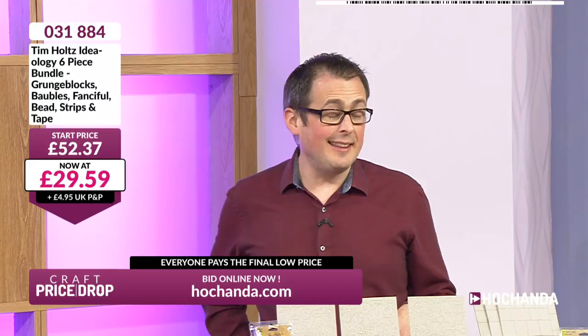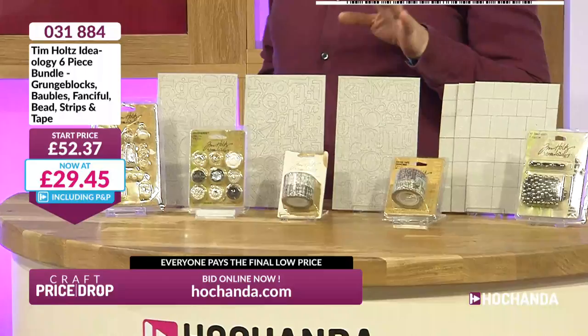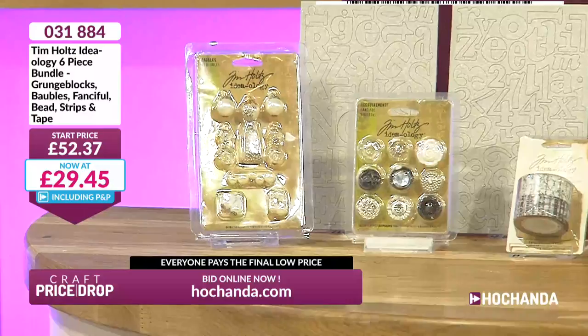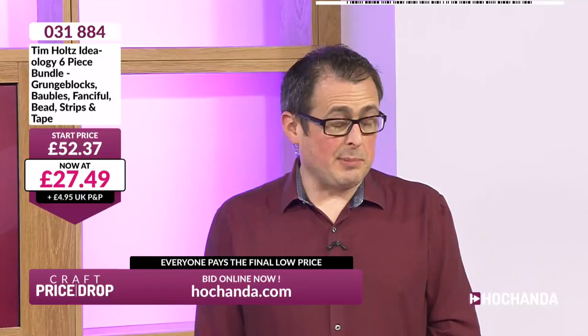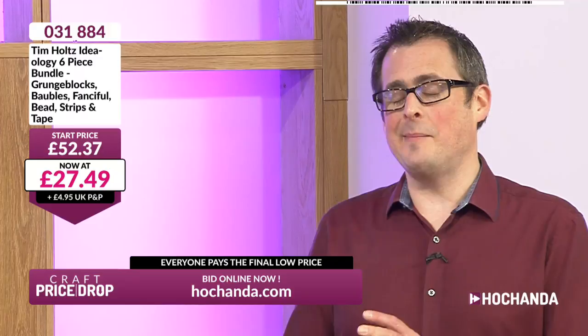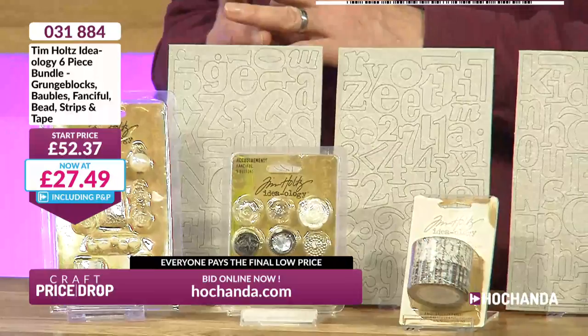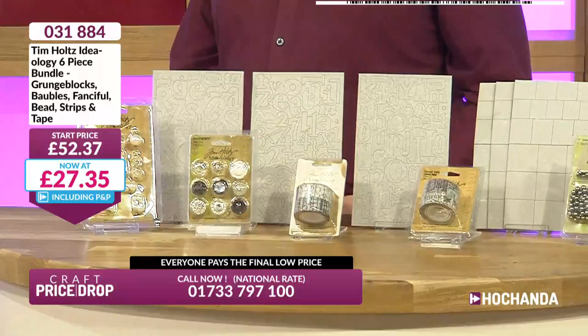£52.37 is where we're starting but it's nowhere near where we're finishing today. Adding £4.95 delivery if you're not with Freedom. Let's do a big drop in honour of Tim Holtz — a big price plummet! Straight in there at under £30 — that's already over 40% saving. Linda, congratulations and thank you for joining. Jill, you're also joining us now. On the bundle you've got your grunge blocks, your baubles, your fanciful beads, your strips and your tape. Down to £27.49 — remember, you come in high but you pay low.